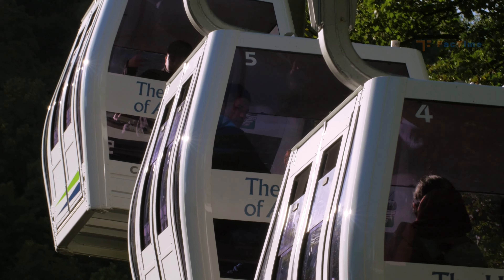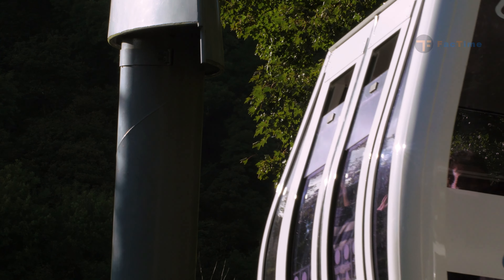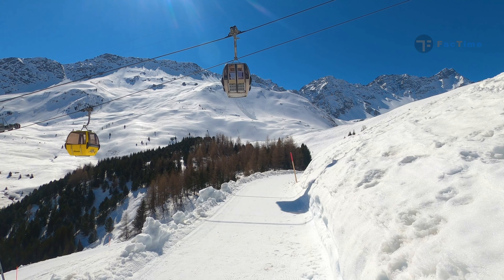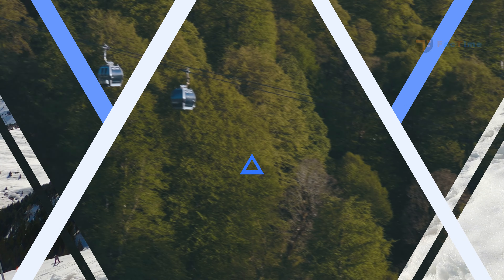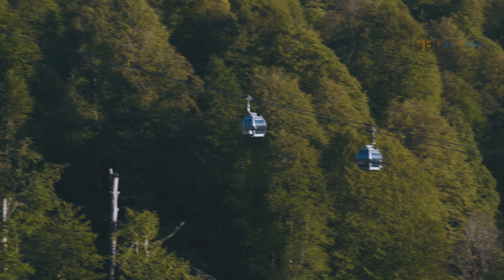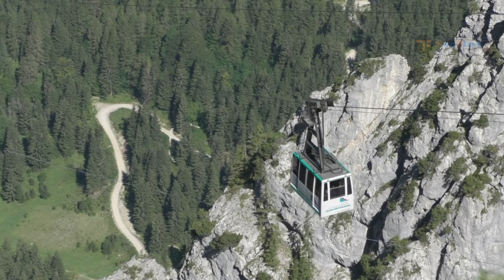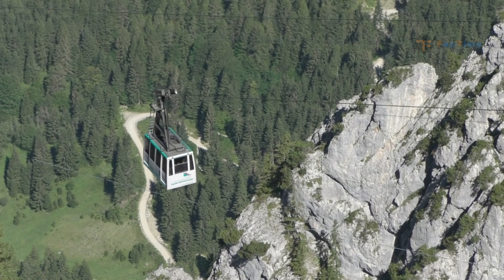The aerial tramway has cars supported by cables suspended between two or more towers. The most common design utilizes two cables. The car is suspended below a truck fitted with grooved wheels that ride on the supporting cables. A separate, moving, continuous cable propels the car.